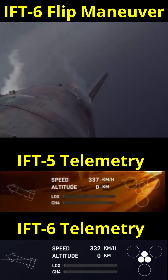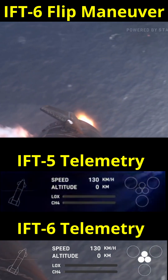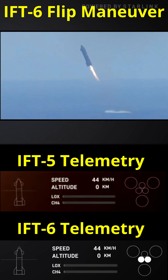And here's the start of the flip maneuver. Then the engines light and the full flip maneuver starts. There seems to be some loss of telemetry on IFT-5, because we can see the light from the engines even though the telemetry doesn't show that the engines are on.